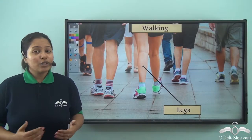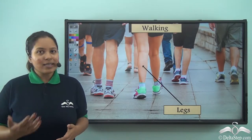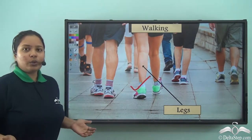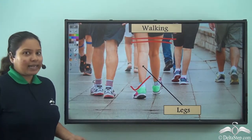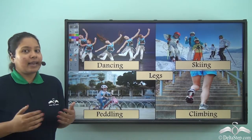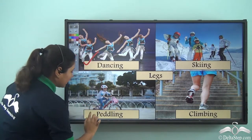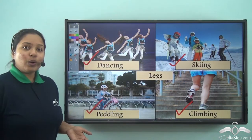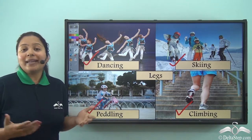Hello kids! Do you know that your body parts help you to do special things? Just like over here you see your legs — we all know that legs help us to walk in our daily lives. But is it all? Don't you think legs also help us in doing different things like dancing, pedaling, climbing, as well as skiing? So our legs help us in doing many more special things.